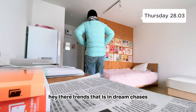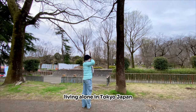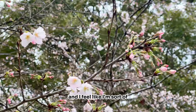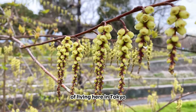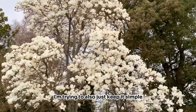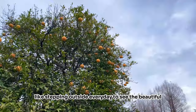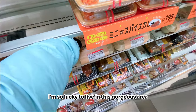Hey there trendsetters and dream chasers, how are you doing? Welcome back to another week in my life living alone in Tokyo, Japan. I've been living here for about five weeks and I feel like I'm sort of starting to get into the rhythm and routine of living here in Tokyo with so much to do. I'm trying to keep it simple and enjoy the little things like stepping outside every day to see the beautiful springtime weather. I'm so lucky to live in this gorgeous area.